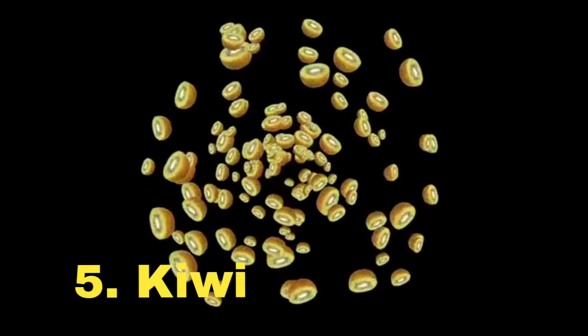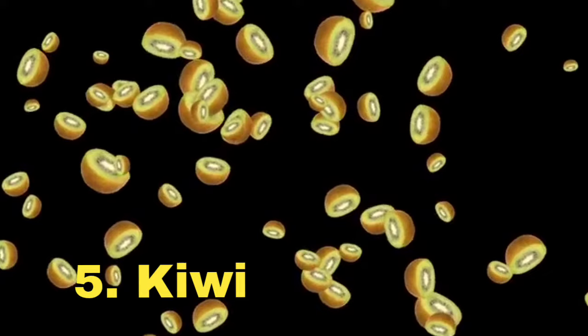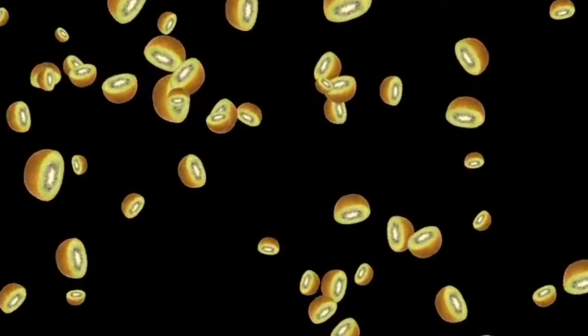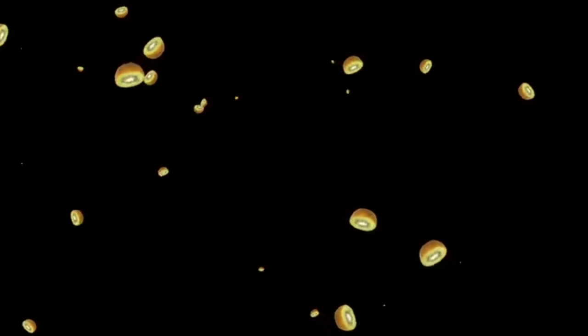5. Kiwi. Kiwis might surprise you, but they're actually a great bedtime snack. Kiwis are high in serotonin, which can help you fall asleep more easily. Studies have shown that eating two kiwis an hour before bed can significantly improve sleep quality.